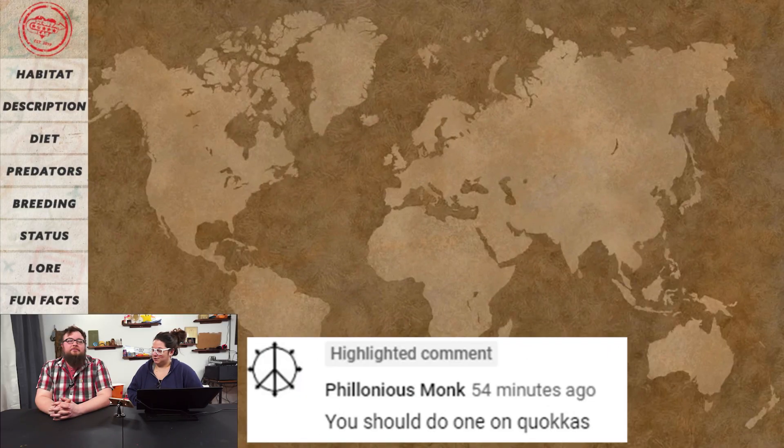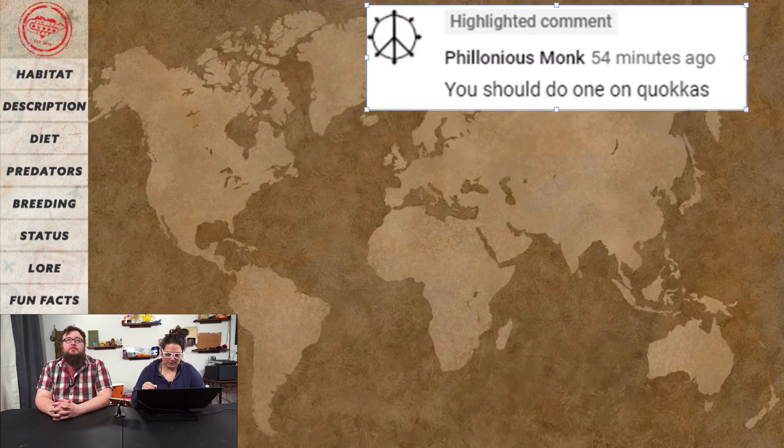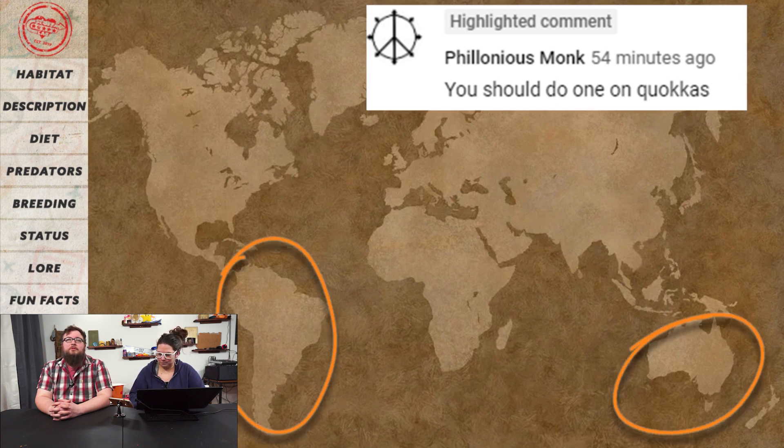Where do you think the quokka is from? Sounds like something from South America. South America? Maybe Australia. So you're saying South America, possibly Australia. Maybe New Zealand, or that little island bit between China and Australia, all that area.